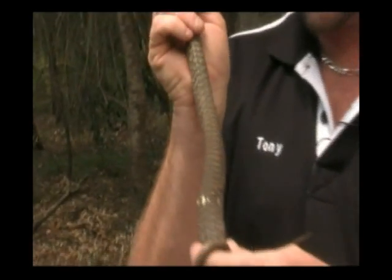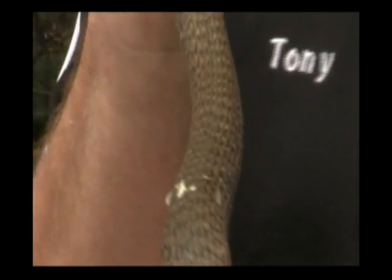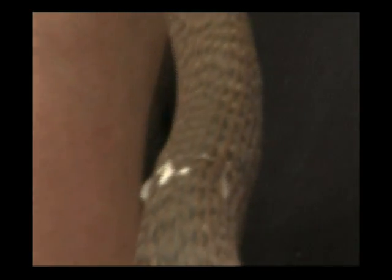Now, to start off with, I don't know if you can notice on its back — a few lumps all the way down its back. What happens is all frog-eating snakes in South East Queensland actually get a parasite. It's like a skin worm, and they live underneath the skin, and quite often they'll die from this before they die of old age.